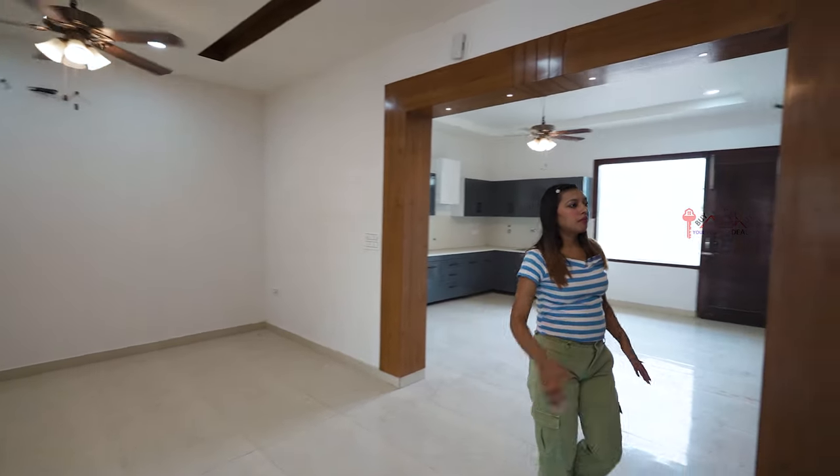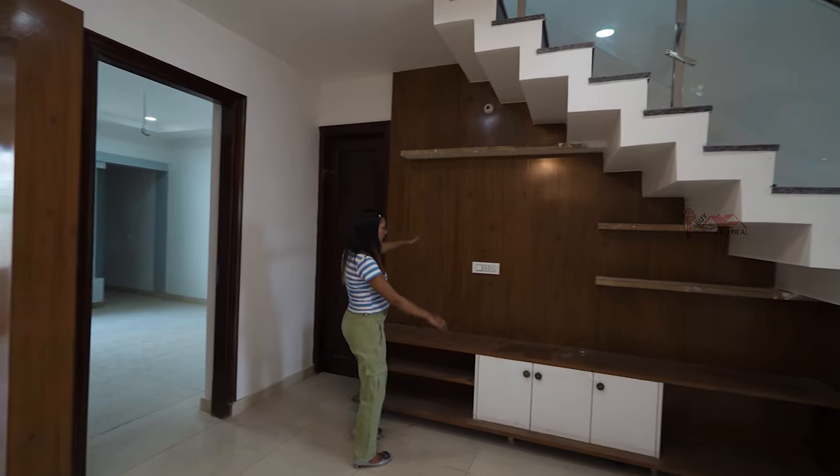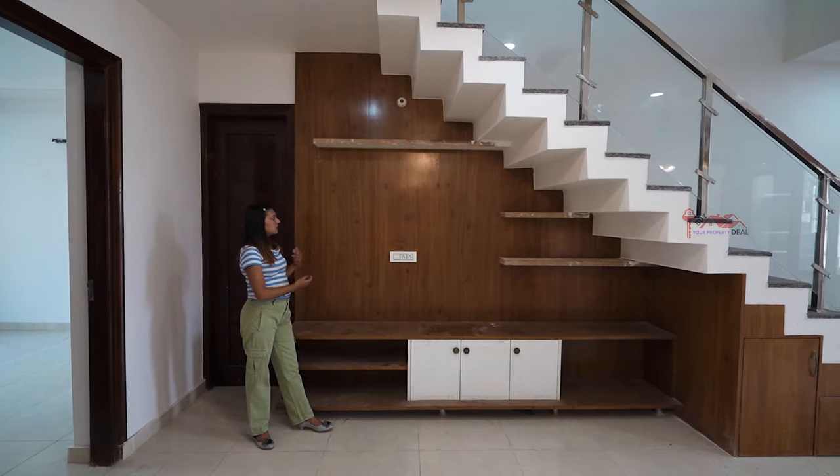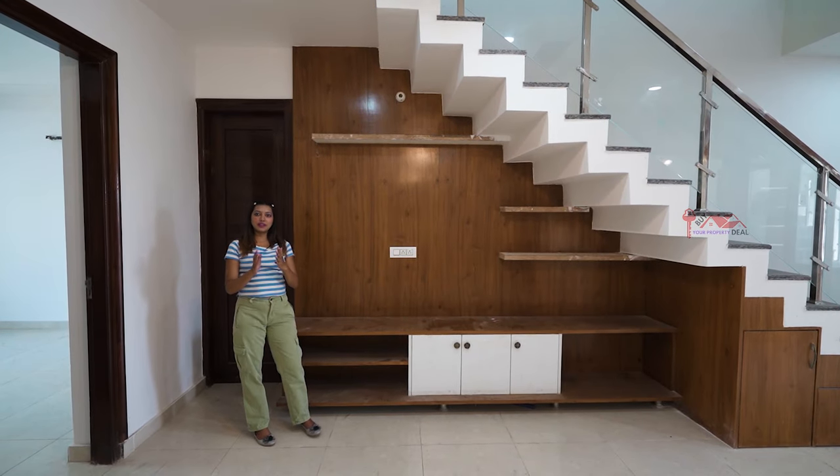You can use a bar area here. You can use a crockery panel and also an LED panel. It is a very amazing thing to use — this utilization is above your creativity.